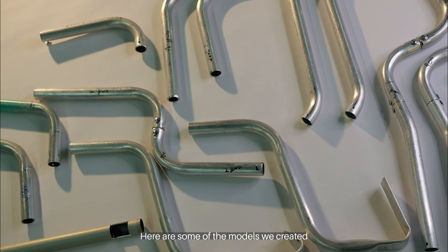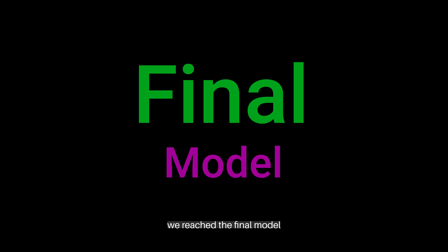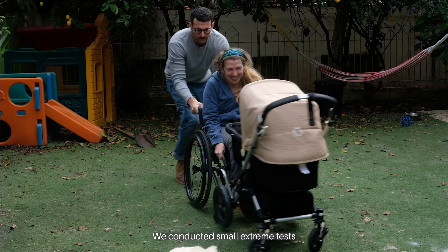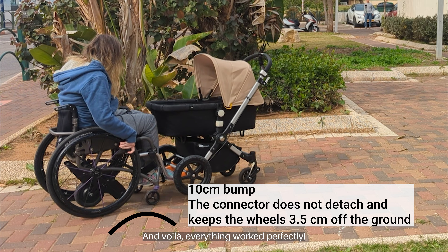Here are some of the models we created — until we reached the final model. We conducted small extreme tests, and voila! Everything worked perfectly.